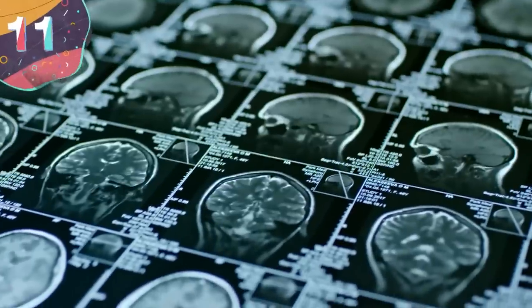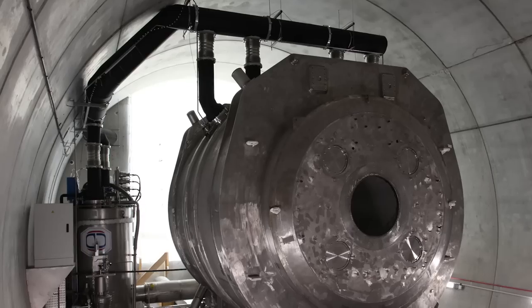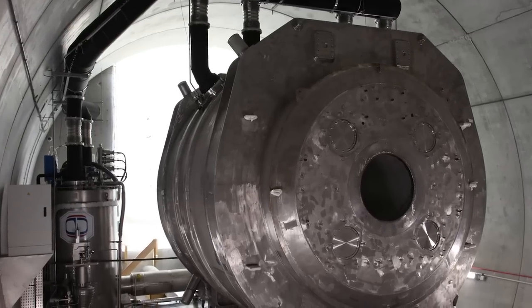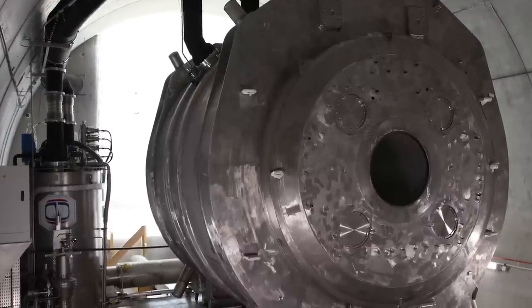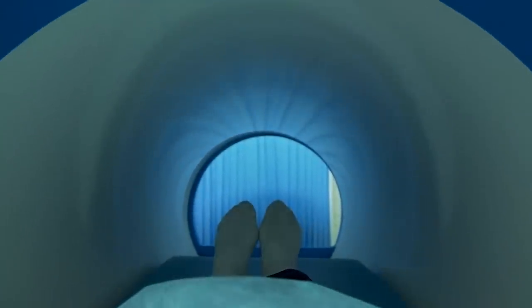11. Project Iseult. In late 2021, a team at the French Alternative Energies and Atomic Energy Commission, known as the CEA, revealed details of a new project called Iseult, which is the largest and most powerful magnetic resonance imaging magnet ever built.